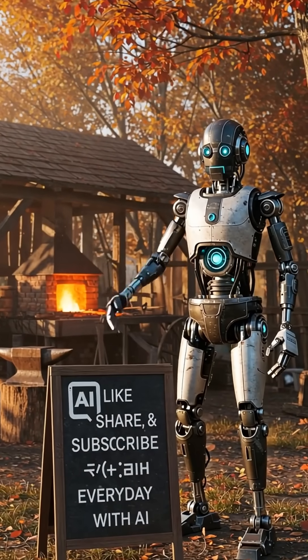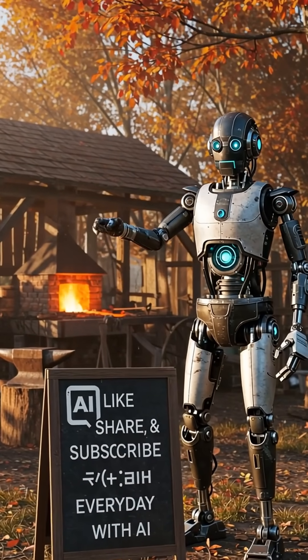Don't forget to like, share, and subscribe for more amazing stories from Everyday with AI.